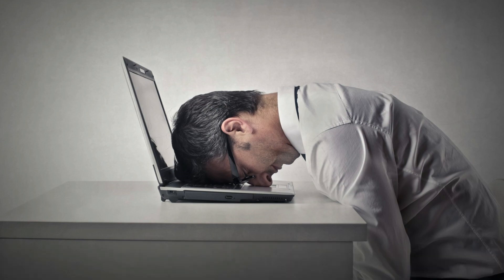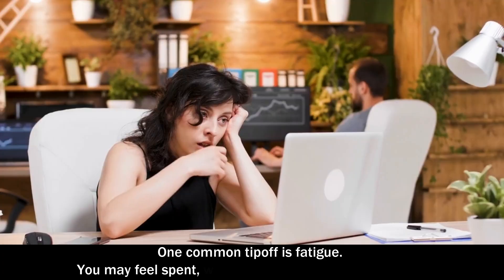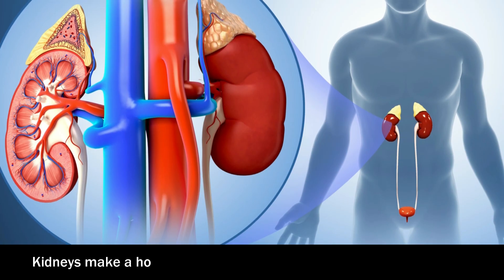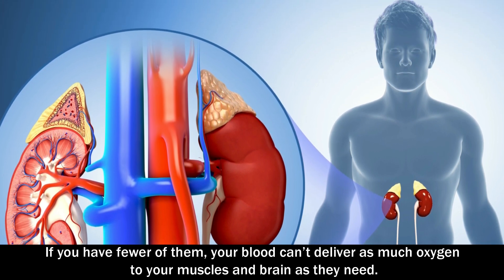Number 1: Fatigue. Kidneys filter waste from your blood and ship it out in your pee. When your kidneys don't work right, toxins can build up. One common tip-off is fatigue — you may feel spent, weak, or have trouble concentrating. Kidneys make a hormone that tells your body to create red blood cells. If you have fewer of them, your blood can't deliver as much oxygen to your muscles and brain as they need.